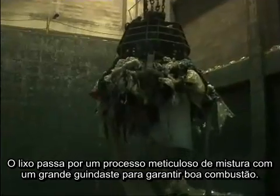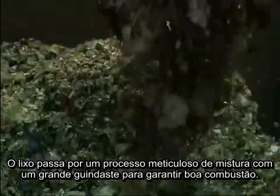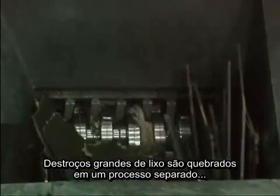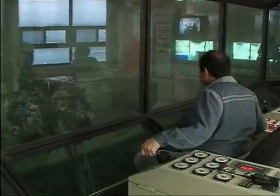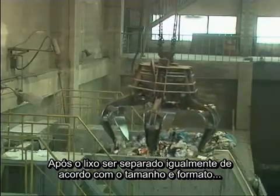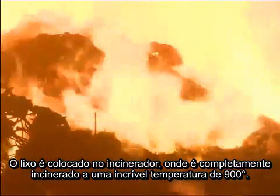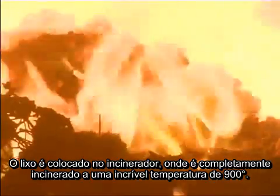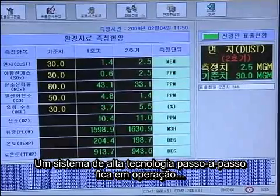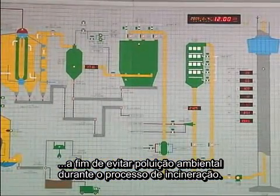The waste undergoes a thorough mixing process with a large crane to ensure good combustion. Large, bulky wastes are broken down in a separate process, then put in a bunker. After the size and shape of the waste has been evenly distributed, it is placed in the incinerator and completely incinerated by the incredible heat of 900 degrees. A step-by-step, high-tech system is in operation to prevent environmental pollution during the incineration process.